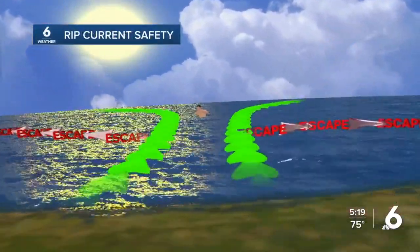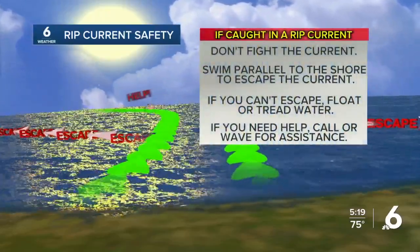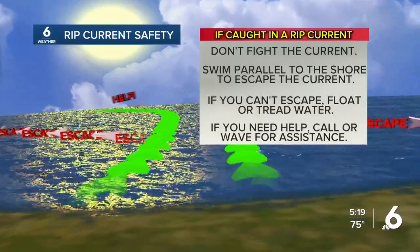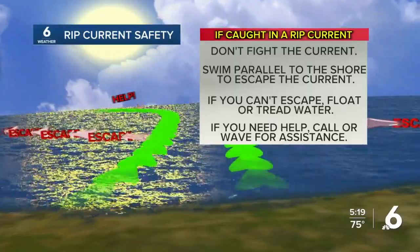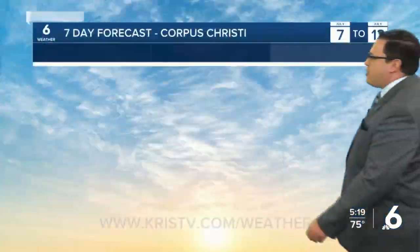If you are heading out to the beach and happen to get caught in one of these rip currents, you don't want to fight the current. You want to try to swim parallel to the shore to escape it and try to float or tread water. If you need help, call for assistance, stay in knee-deep water, and stay close to lifeguards as well.